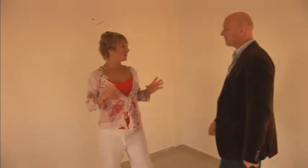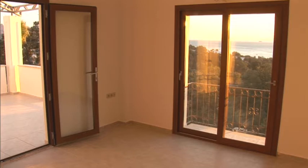Believe it or not, this is the largest of the three bedrooms. Well, it's not exactly large for a large bedroom. The whole place looks really spacious from the outside, but it just gets smaller and smaller as you get into it.